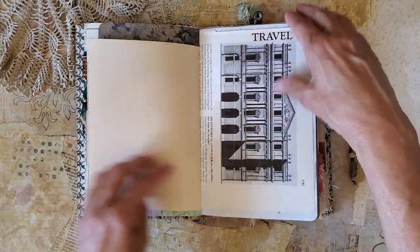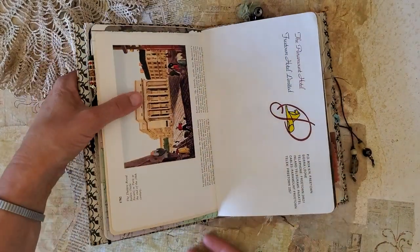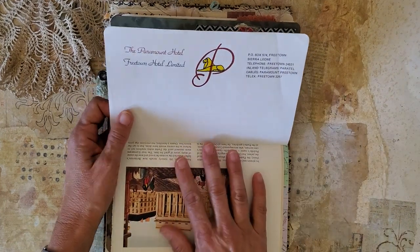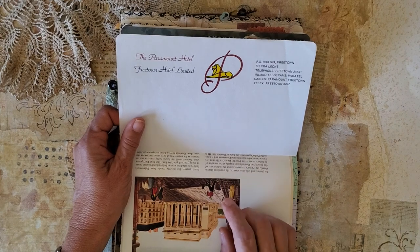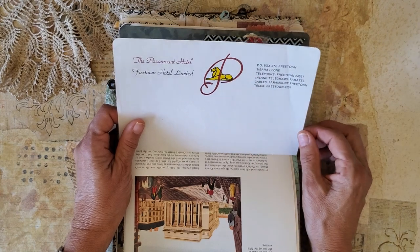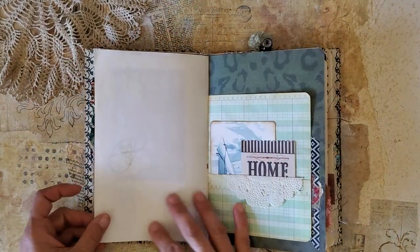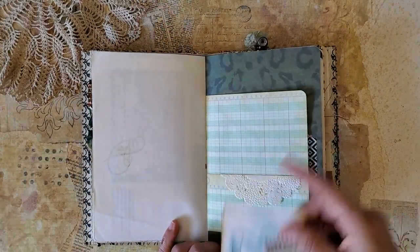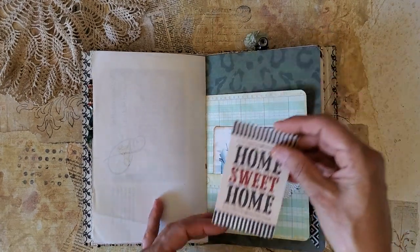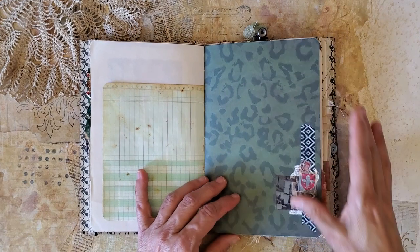I found some vintage stationery from different hotels around the world and I've included two different ones in this travel journal. This one is the Paramount Hotel in Freetown, Sierra Leone — that would be in Africa. Just a pocket doily embellishment. And of course, no matter where we go, home is always fun to come back to — a little bit of collage there.